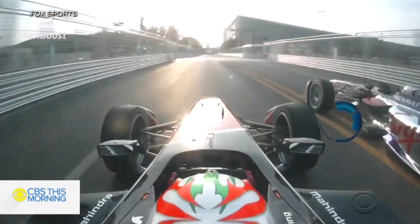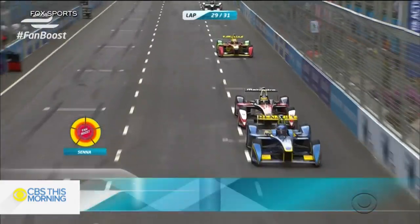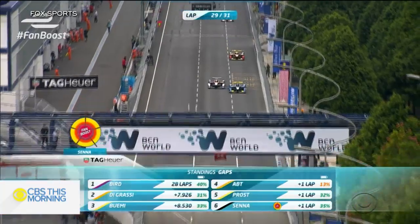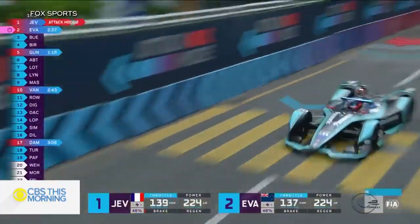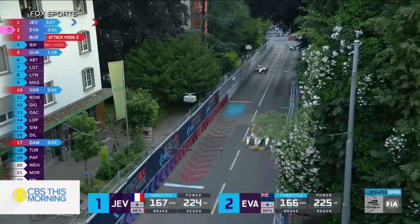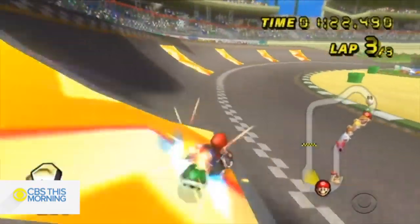Formula E has developed gimmicks that purists scoff at — a fan boost, which lets users on social media give their favorite drivers more juice, and attack mode, which lets drivers get more power by steering through a special zone. Not unlike the video game Mario Kart. We have to move even more towards the video game — we're not halfway there yet. So the future is electric, and it's a combination between real life and video games.